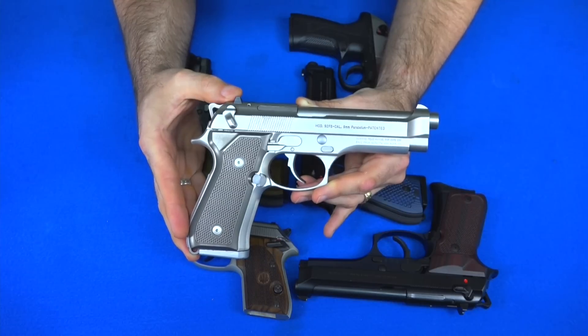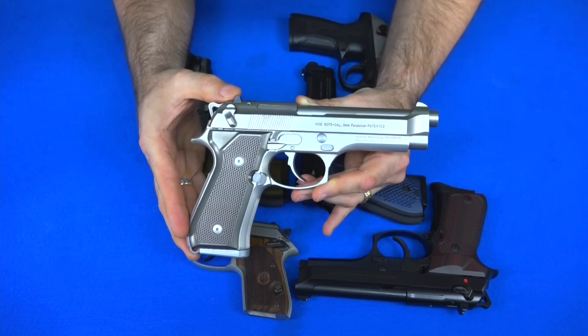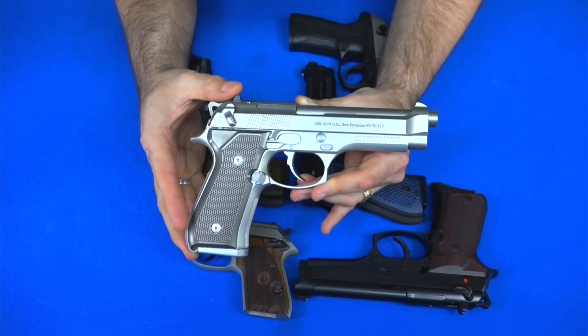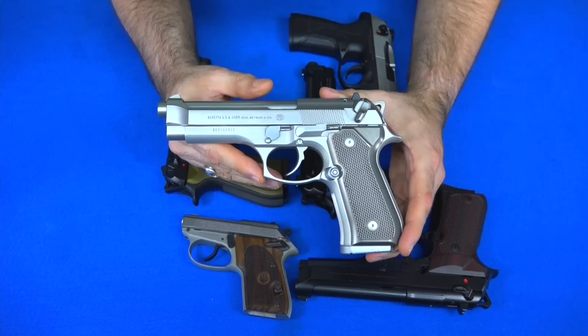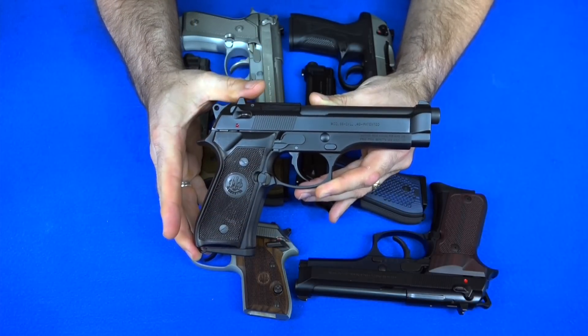The next gun is probably the most striking of my Berettas — my Beretta 92FS Inox. Inox is Italian for stainless steel, so this is a stainless steel model. The frame is still aluminum, but it has that overall silver look. It has all stainless steel controls, so there's no plastic — not a lot you need to change once you get it. I did change the hammer and put a D-spring in it, but other than that it's pretty much like the day I bought it.